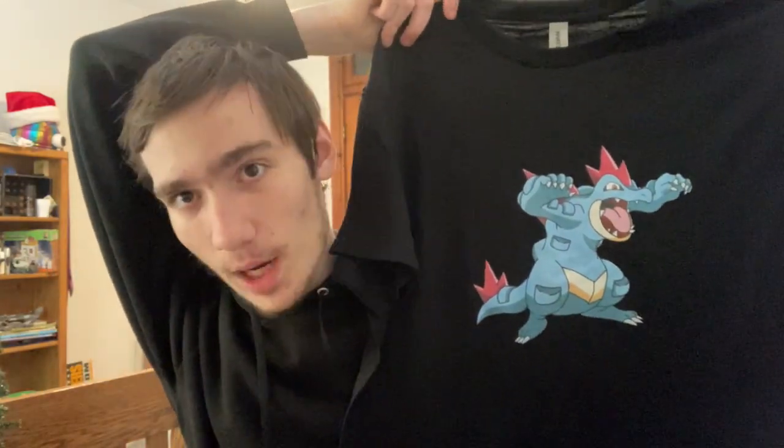Then we got some more birthday shirts. I'm going to show my favorite of the two — this one. If you can't tell, this is for Totodile. It's a Pokemon, and he's my favorite Pokemon ever. I've been wearing this one a lot — like, a lot a lot.